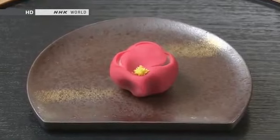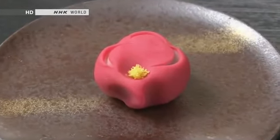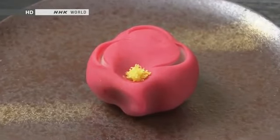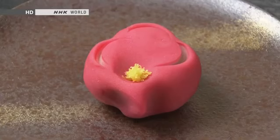This confection represents a red ume blossom. For more than a thousand years, Japanese people have felt a strong affinity for this blossom. The vibrant red and yellow form a superb contrast.